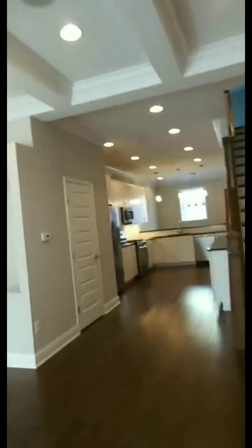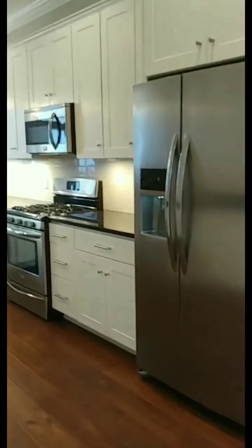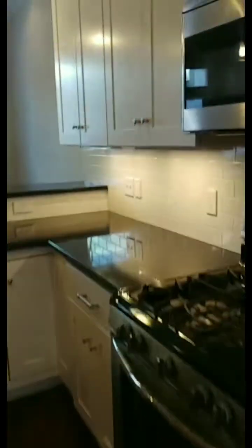I'm inside the property now. Here's the living room — tray ceiling, beautiful. Coming down here, you've got your kitchen area. White cabinets, black countertop, subway backsplash. Plenty of cabinets on this side too. And then you get a dining area past the kitchen.